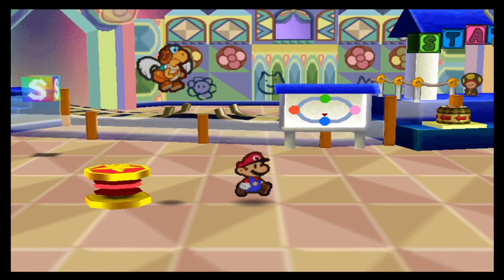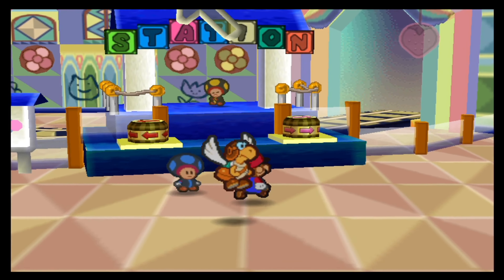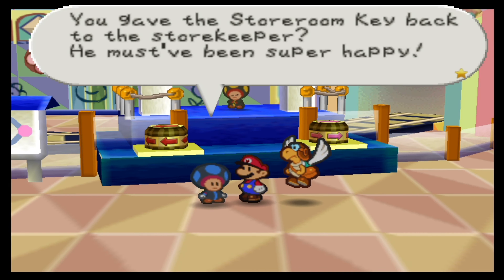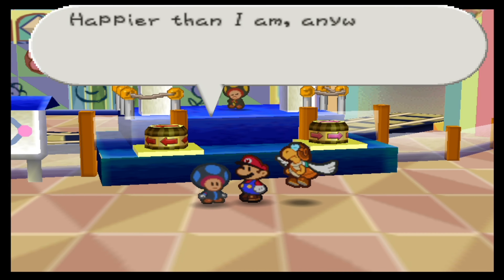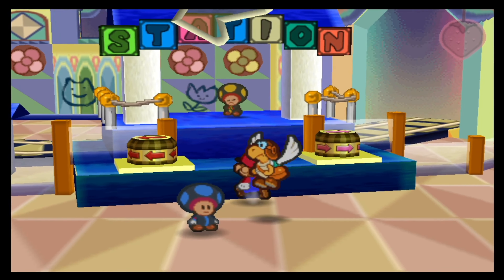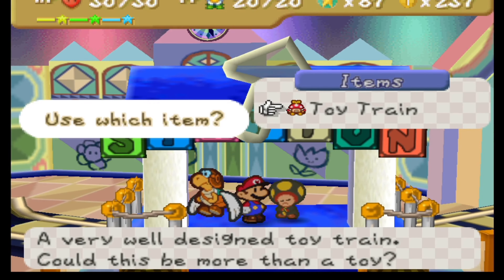That is normally what you think you would do. But watch what happens if you try to actually give the train to these guys. 'You gave the storeroom key back to the storekeeper? You must have been super happy. Happier than I am, anyway. There's still no train, so I don't have a job.' Yeah, but I've got a train. Perhaps I need to give it to this guy.